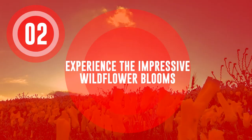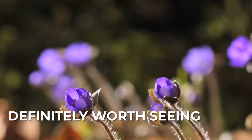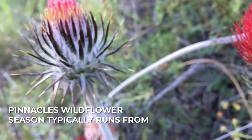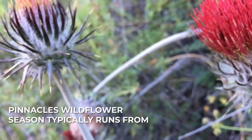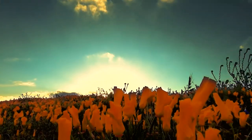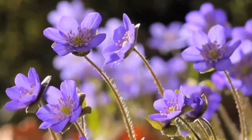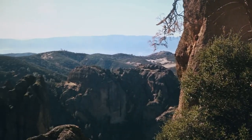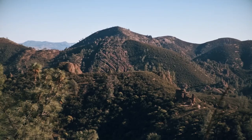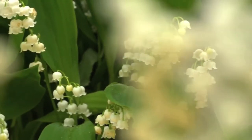Experience the impressive wildflower blooms. The wildflower blooms in Pinnacles National Park can be quite beautiful and definitely worth seeing, depending on the time of year you visit and the specific types of flowers that are in bloom. Pinnacles' wildflower season typically runs from late February to early May, with the peak occurring in March and April. Some of the wildflowers you might see include California poppies, lupine, Indian paintbrush, and many others. It's a good idea to check the park's website or contact a ranger station to find out more about the specific types of flowers in bloom and the best times to visit.